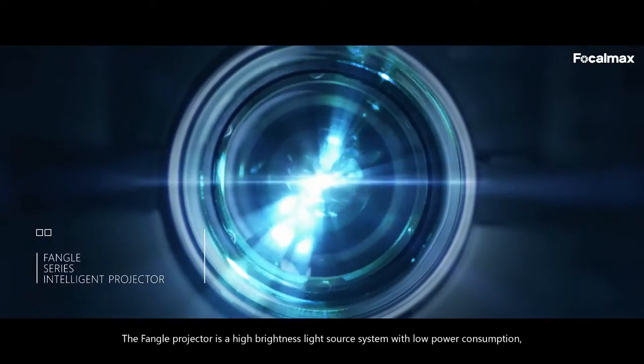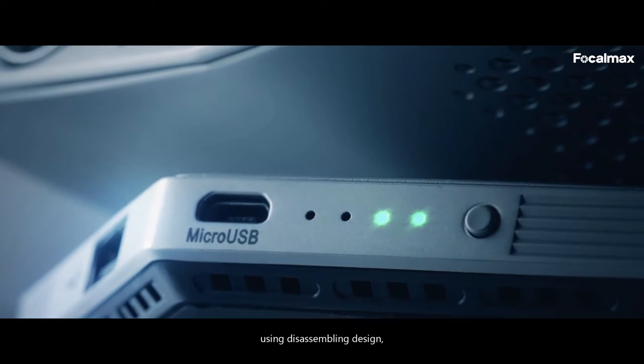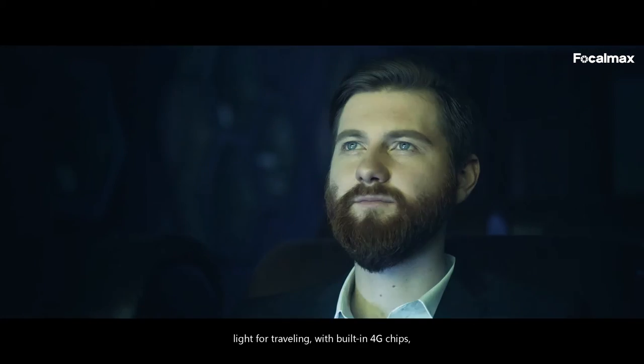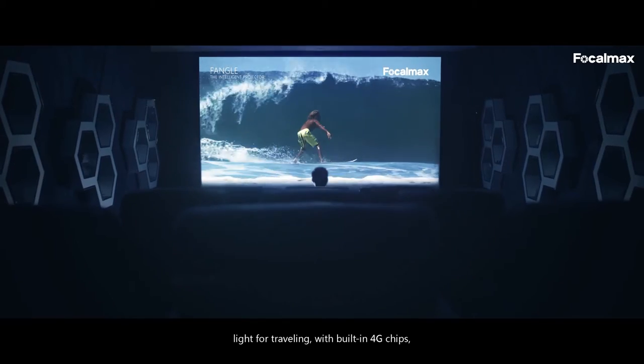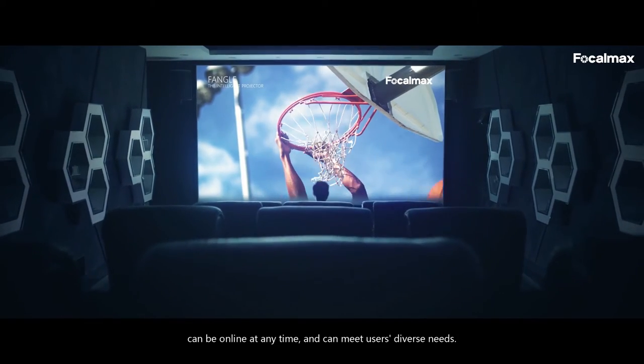The Fango projector is a high-brightness light source system with low power consumption. Using disassembling design, light for traveling with built-in 4G chips, it can be online at any time and can meet users' diverse needs.